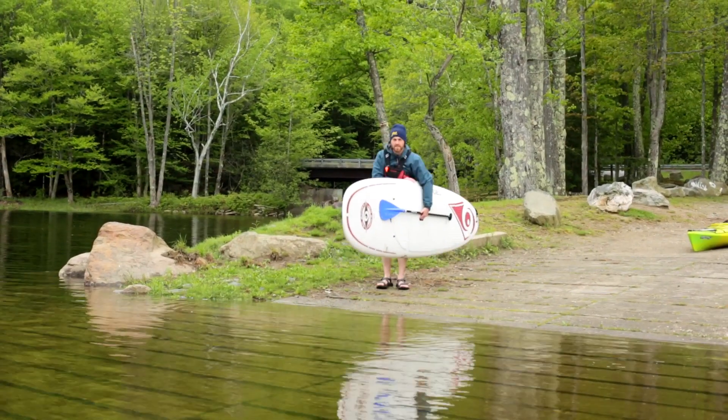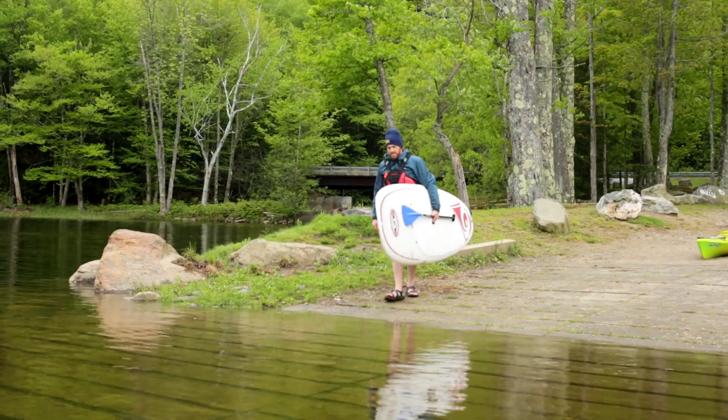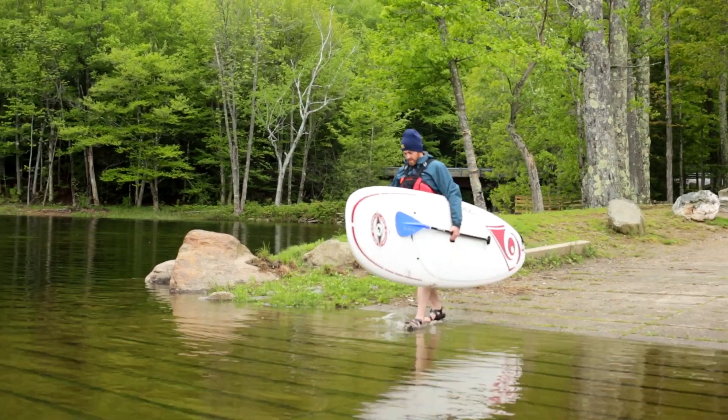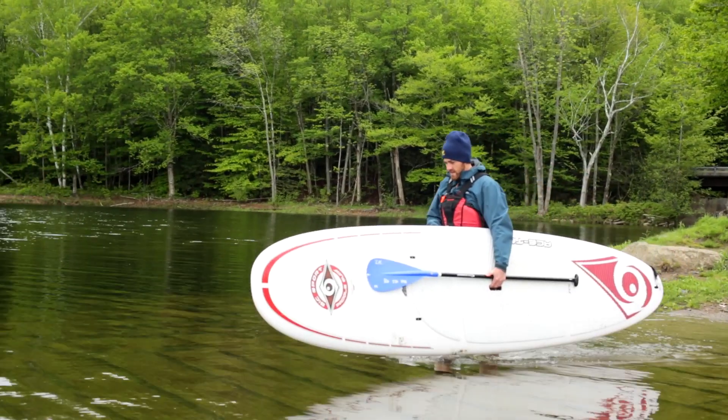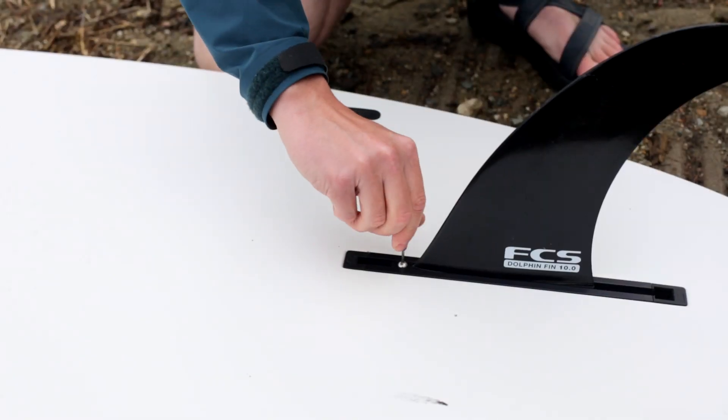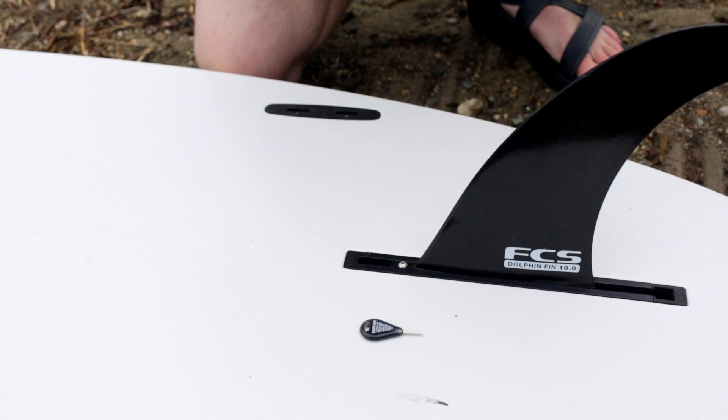When getting started, it's important to use a calm location protected from wind and waves. If it's too windy, consider not going out. When getting on the water with a SUP, watch out for your board's fin — in shallow water the fin can be damaged.